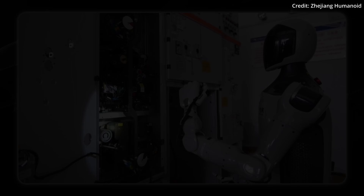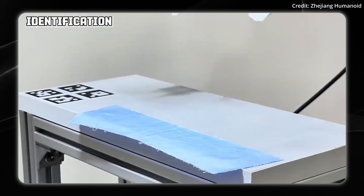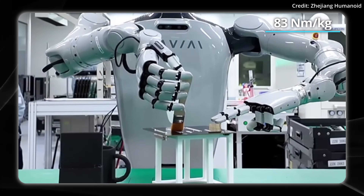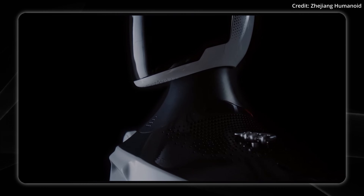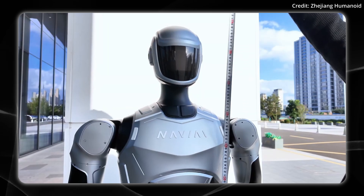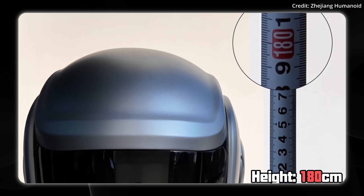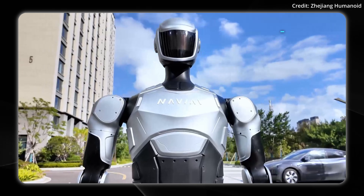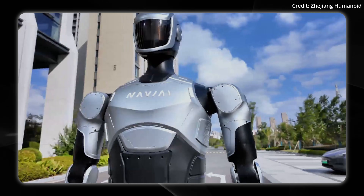The battery can be swapped out to avoid waiting for another charge. In terms of power, the robot features a maximum joint torque of up to 83 newton meters. The i2 is more like a starter robot, whereas their larger, newer humanoid, the i3, is what the company calls an intelligent mechanical guard.